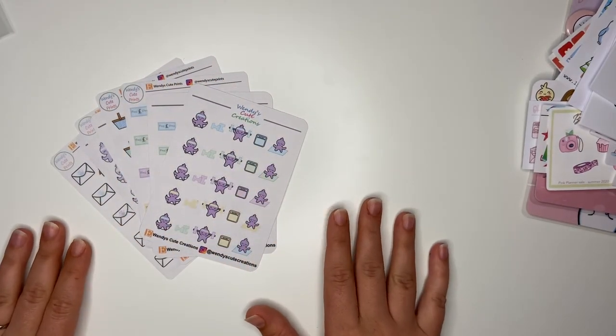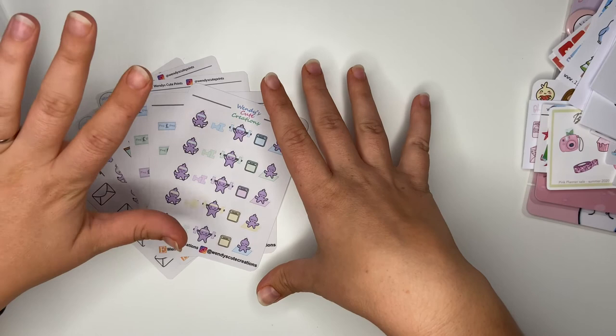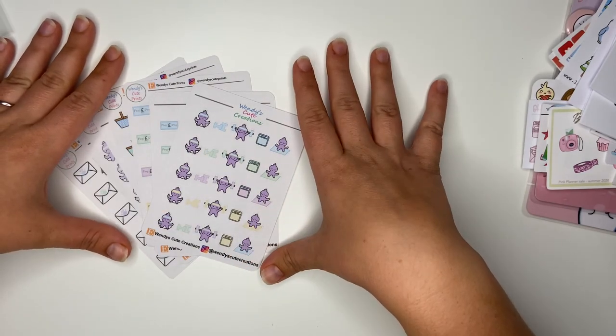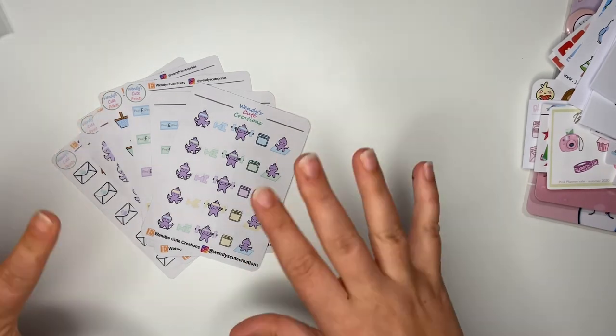Thank you so much Wendy for sending these to me and for picking two of my character names - I'm really proud of myself. Don't forget to enter my giveaway on my last video if you haven't already, it closes on Sunday. I've got some freebies to give away as well. Thank you very much for joining me today, it's been lovely to have you here. Take care, bye!